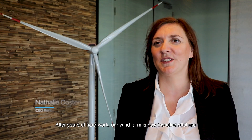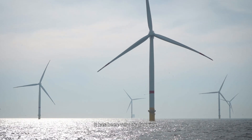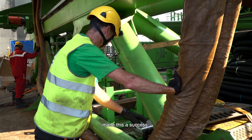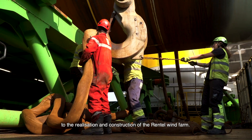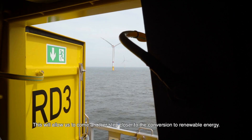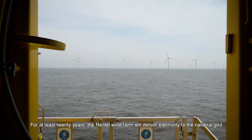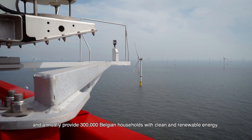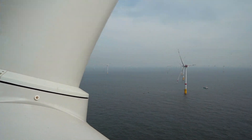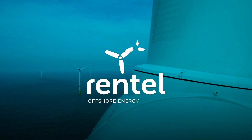After years of hard work, our wind farm is now installed offshore and everything went according to plan. We can look back on a very successful execution of a large and complex project. A strong focus, professionalism, positive spirit, and teamwork with all parties involved made this a success. We are very proud of everyone who contributed to the realisation of the Rentel Wind Farm. Offshore wind is a vital part of the Belgian energy mix today and tomorrow, and for at least 20 years the Rentel Wind Farm will deliver electricity to the national grid, annually providing 300,000 Belgian households with clean and renewable energy.